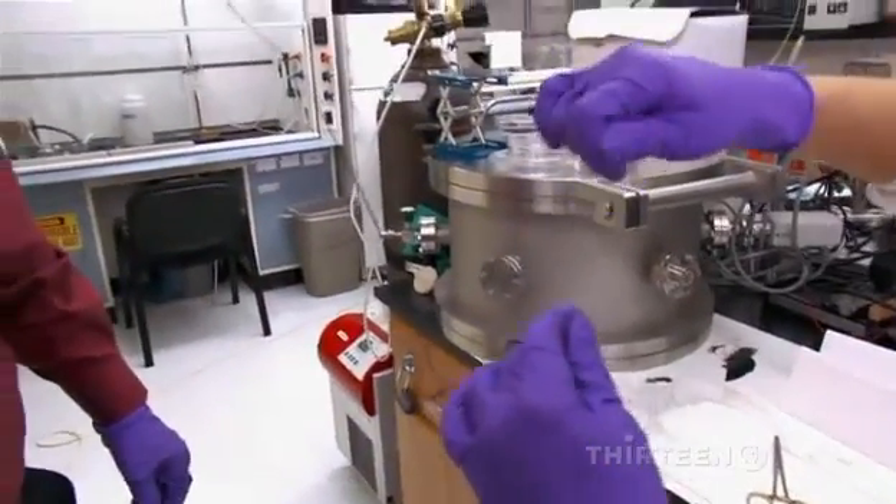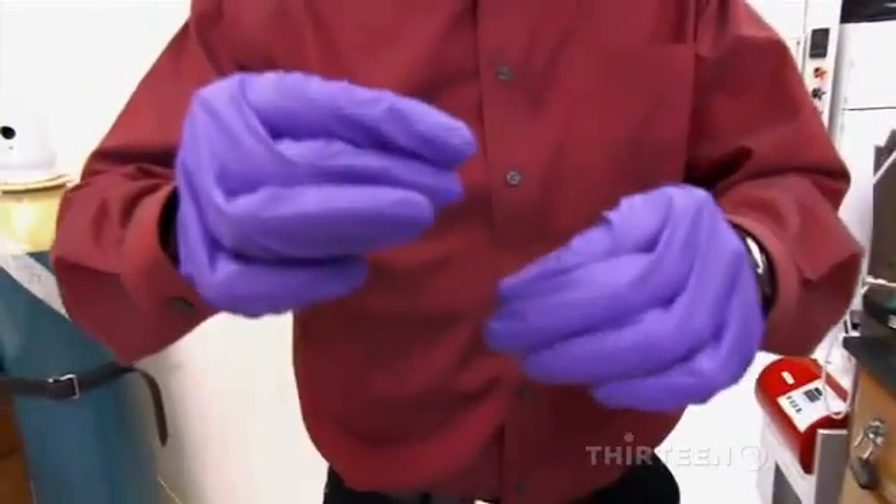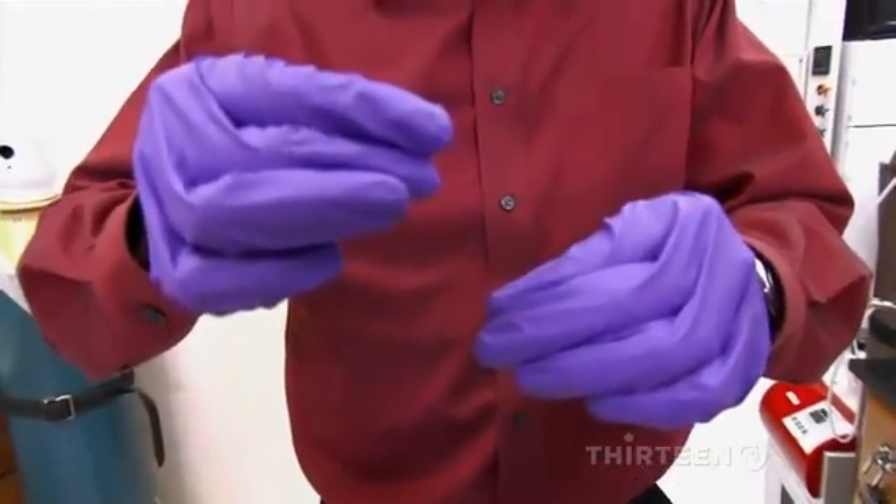Look at that. Wow. It's about one one-hundredth of a human hair. Oh my gosh — it is like steel. I'm pulling really hard. You probably can't even see that. In fact, it will stick. It's so fine you can't even see it.